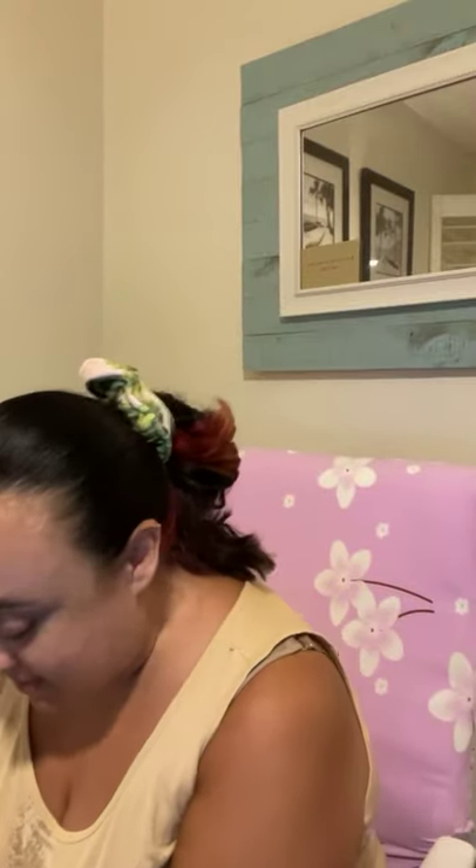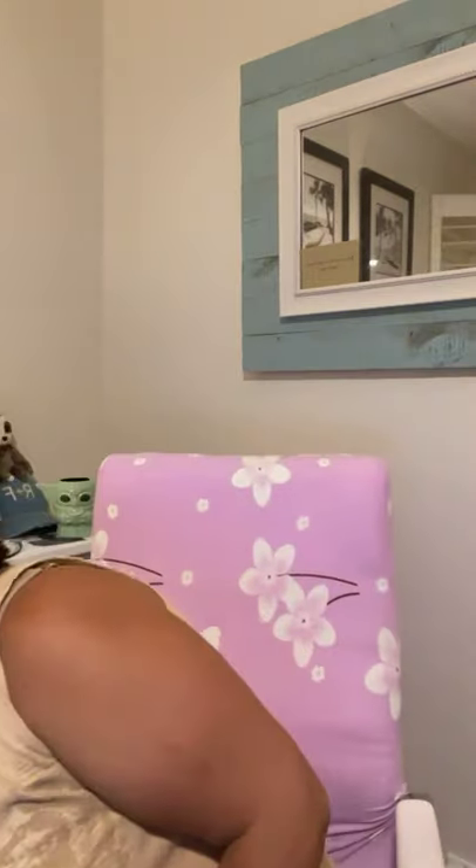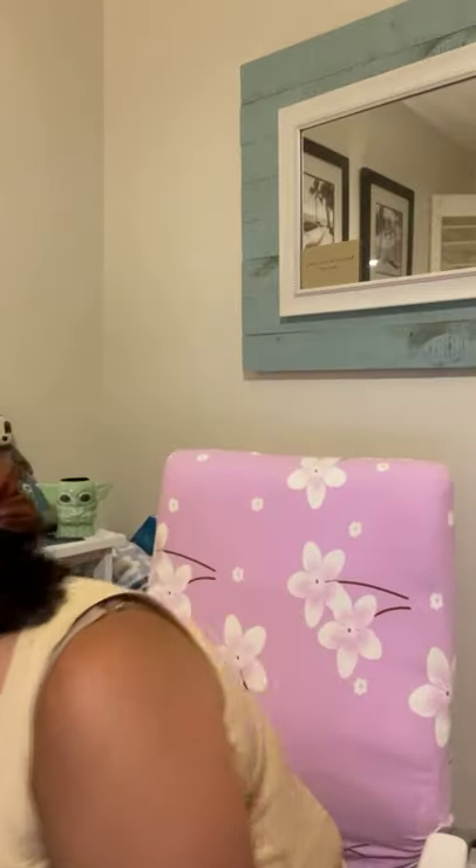Hi everybody, I have puppies to show you! They're not happy because they're in a box and they can't get away from me. I am getting ready to send out offers, so those of you on our list, watch for the puppy offer email to go out tonight. I wanted to give you a look at them in person, so to speak, before that happens.